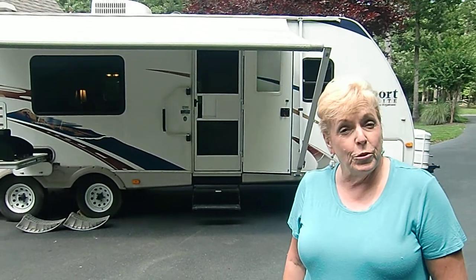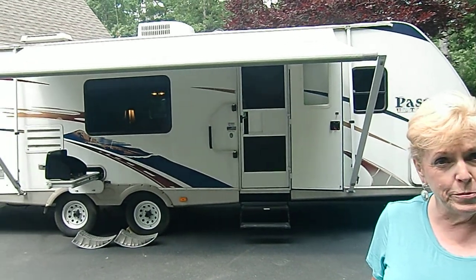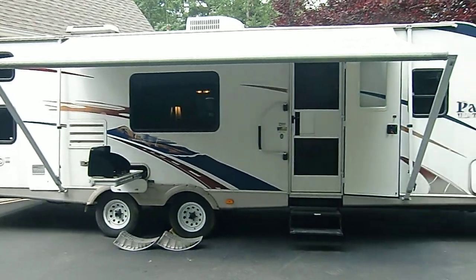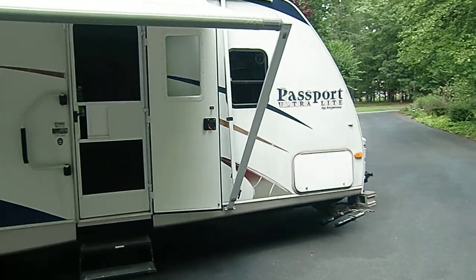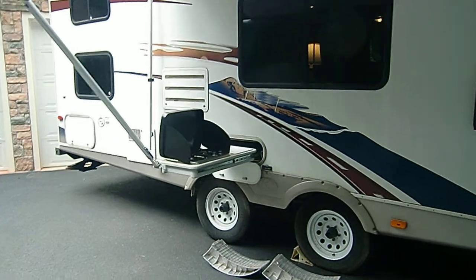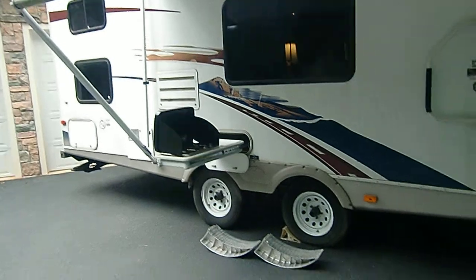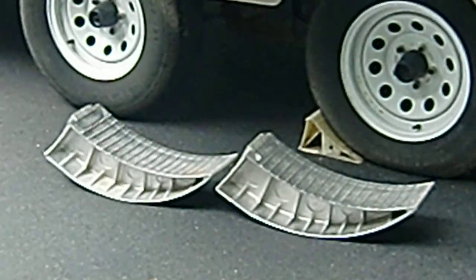Welcome to a tour of our 28-foot 2008 Keystone Passport trailer. It is for sale and we're going to give you a tour of the outside and inside so you can see the features. As you can see, it has an outside grill, and everything outside and inside the trailer does convey with it. It also has the risers that help you level the trailer when you're parking it in a trailer park.